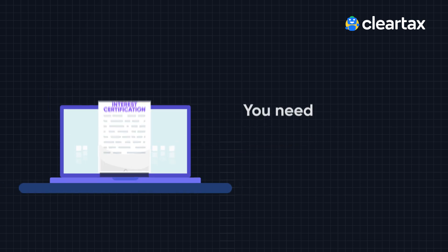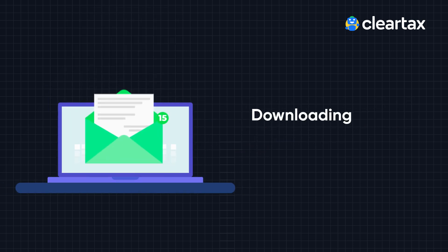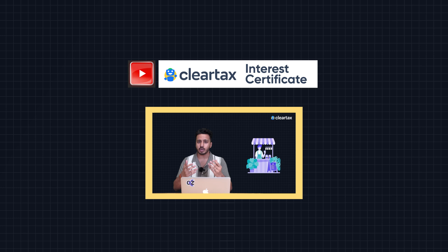If you want to know your interest amount, you need to simply download your interest certificate by mailing your bank or downloading it from net banking. You can also click on the 'i' button to watch our video where we explain how you can download your interest certificate.